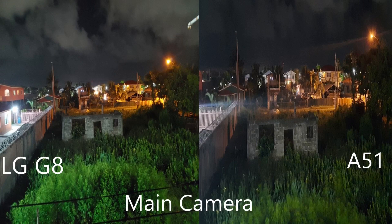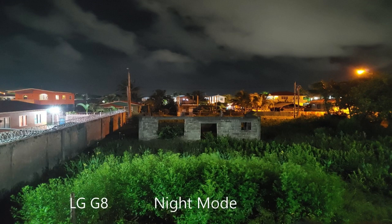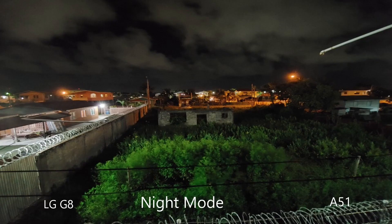At night, the LG performs better — even in regular shots and wide-angle shots you will see more light captured. Overall, the shots are just better at night for the LG because of its wider sensor. The Samsung can take really good pictures, but side by side you realize that the LG captures more light and is better in low-light situations.